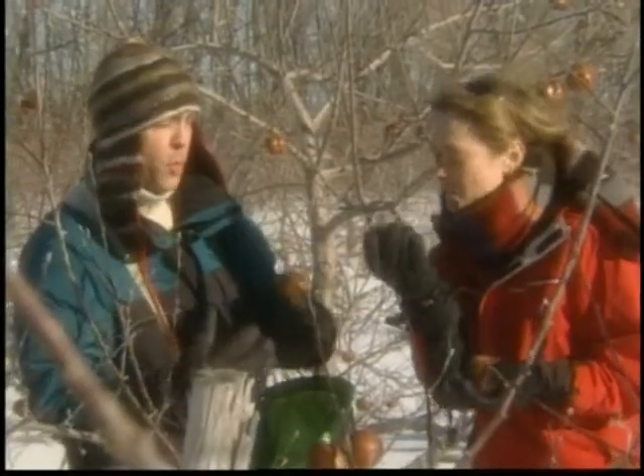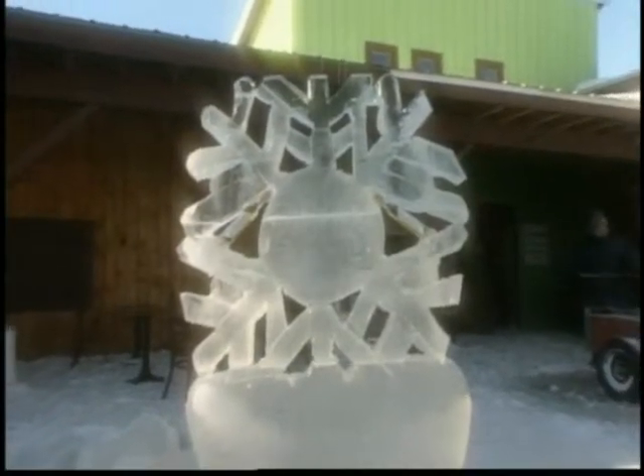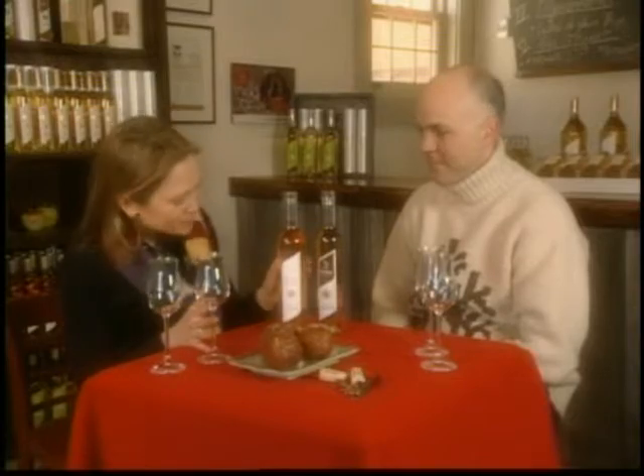Now that I've had an opportunity to enjoy the unique beauty of the orchard, Francois took me inside where we could warm up by tasting his apple ice wine. So Francois, the proof is in the pudding — or really in the dessert wine — now we get to finally taste these beautiful golden gems.